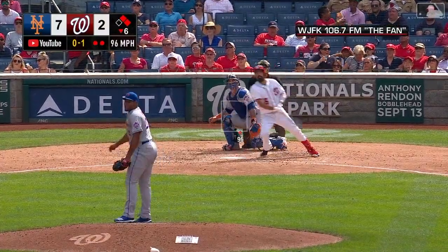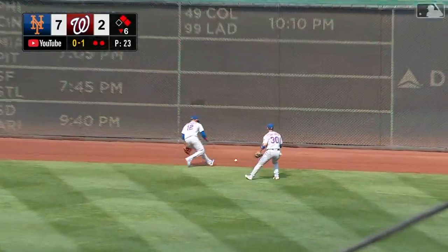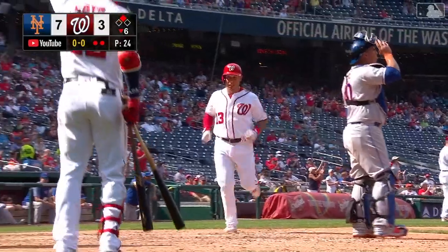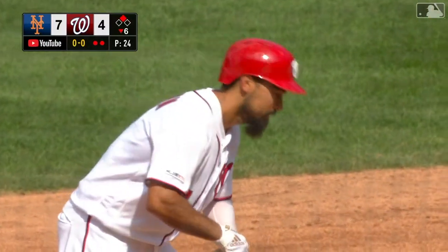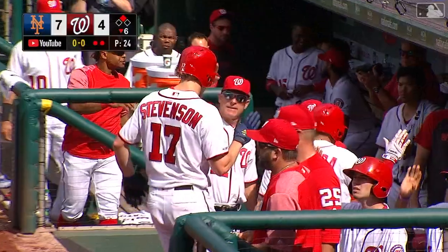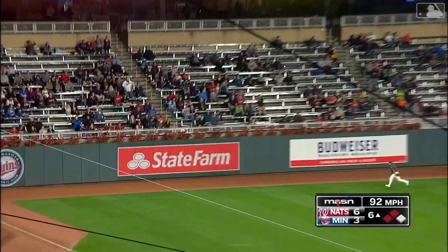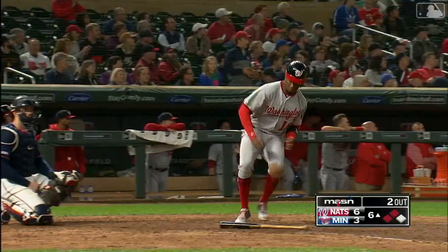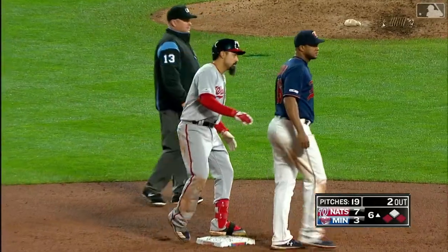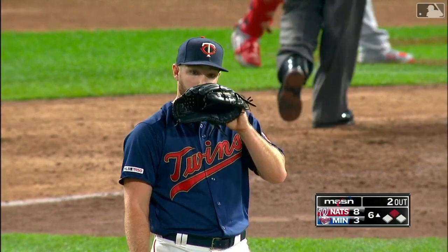The 0-1 pitch — way to fly ball, well hit right center field, this one way back there, not gonna be caught, and it is off the wall. Scoring is Stevenson, Cabal digging for the plate and he will score. It's a two-out double for Anthony Rendon. 117 RBIs on the season, and the Nationals make it an 8-3 lead.